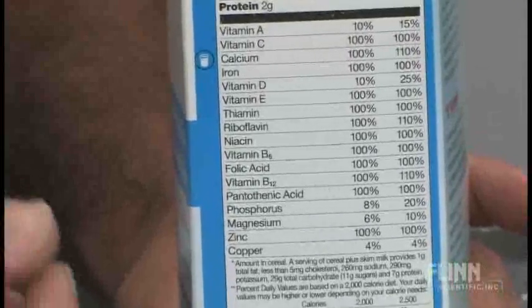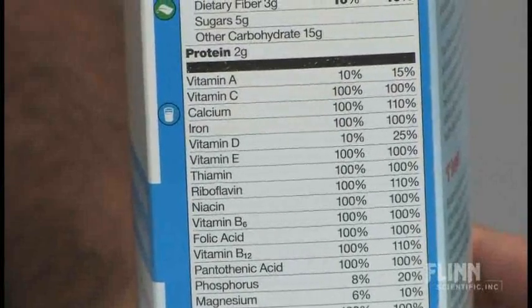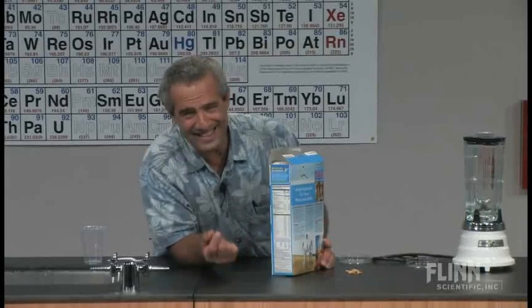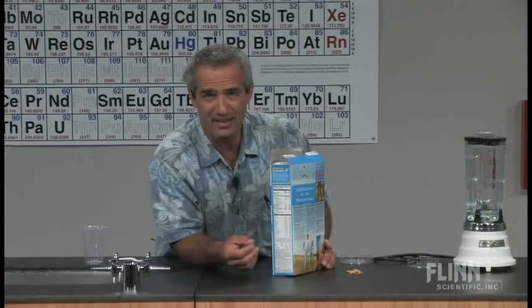Of course there's iron — that's important for your diet. It is important to have hemoglobin molecules, which transport oxygen in the blood; they rely on iron. But is that the same kind of iron as cars are made of, as hammers and nails are made of? Yes, it is.